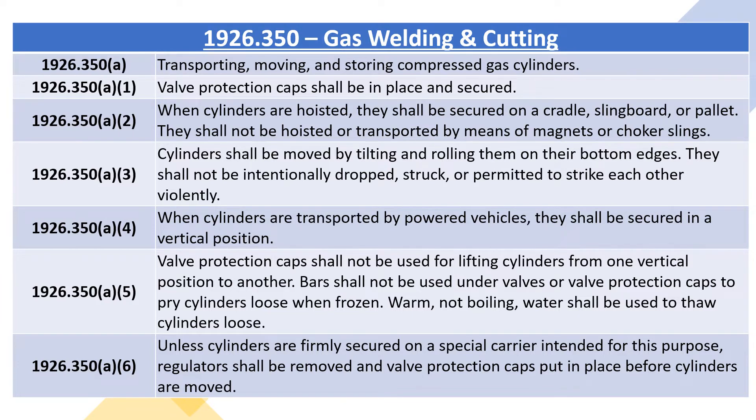1926.350A2: when cylinders are hoisted, they shall be secured on a cradle, slingboard, or pallet. They shall not be hoisted or transported by means of magnets or choker slings.